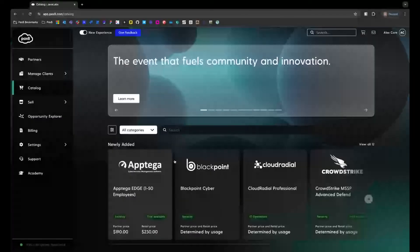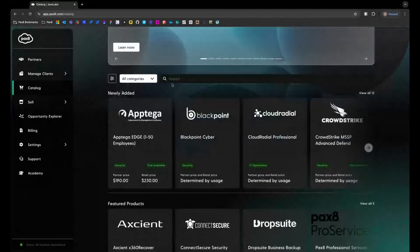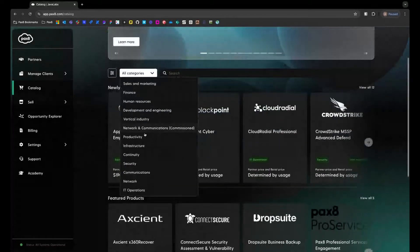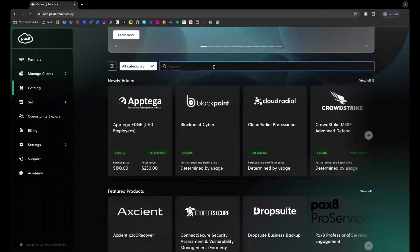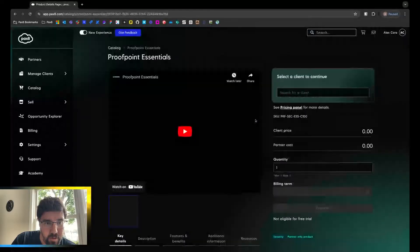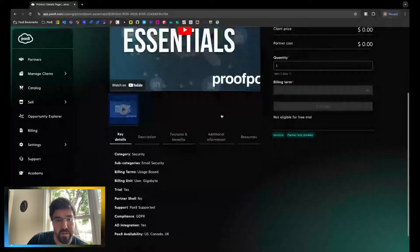The catalog has been revamped quite a bit. We give an update to how the catalog looks. We have a lot of new filters in the catalog as well — some Pax8 recommendations here, a search feature, and maybe like a proof point. Vendors should come up as well. We have all the regular data we had previously — the key details, the descriptions, benefits and features.